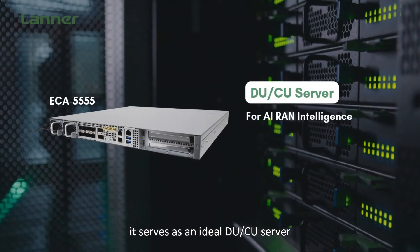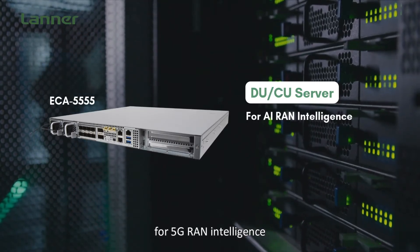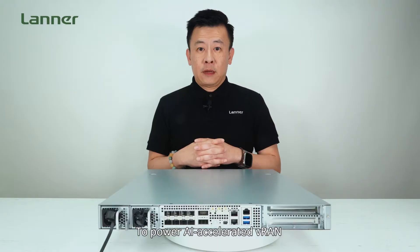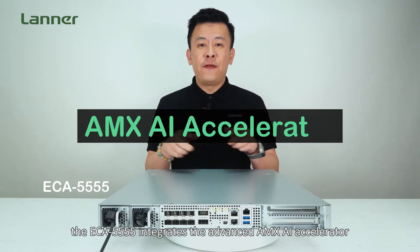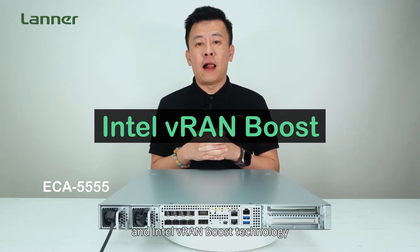It serves as an ideal DU/CU server for 5G RAN intelligence and as an AI-accelerated MAC server for content delivery networks. To power AI-accelerated vRAN, the ECA 5555 integrates the VNNI AMX AI accelerator and Intel vRAN Boost technology.